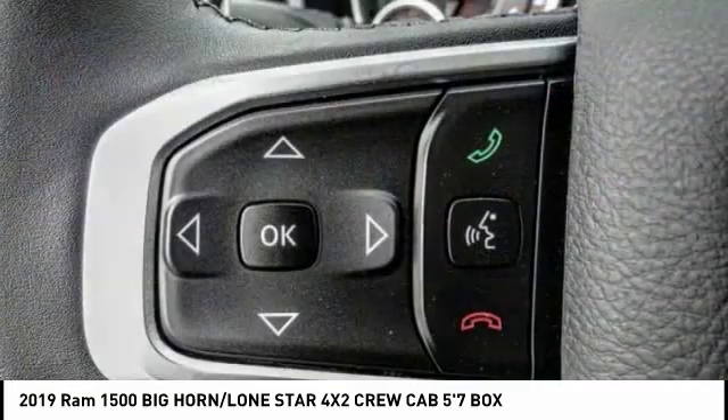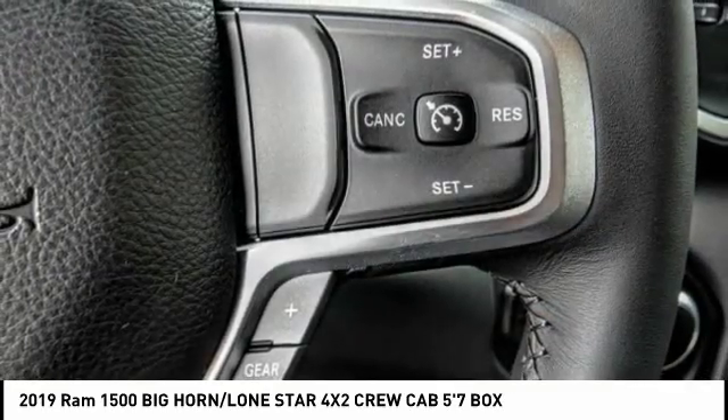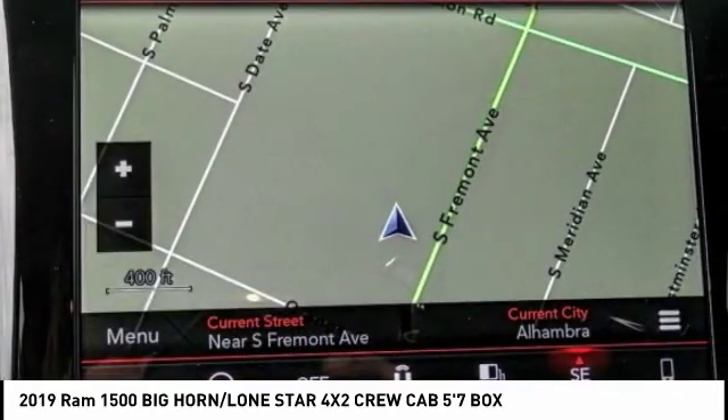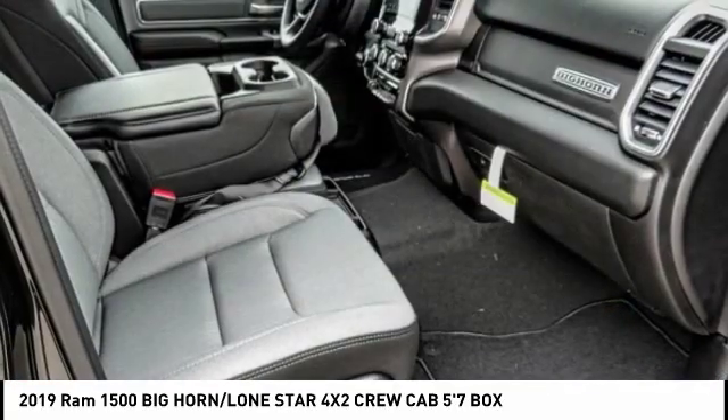It is priced below forty thousand dollars and has less than 100 miles. Here are some of this vehicle's great options: traction control, remote engine start, air conditioning, leather wrapped steering wheel, dual airbags, power steering, and alloy wheels.